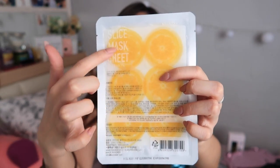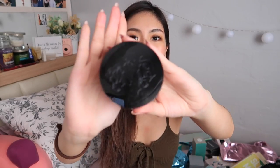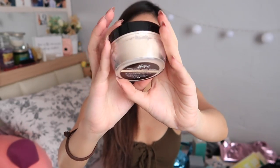Kat Von D Lock It Satin Powder. Kat Von D does packaging very well. This is what it looks like — just translucent satin powder.